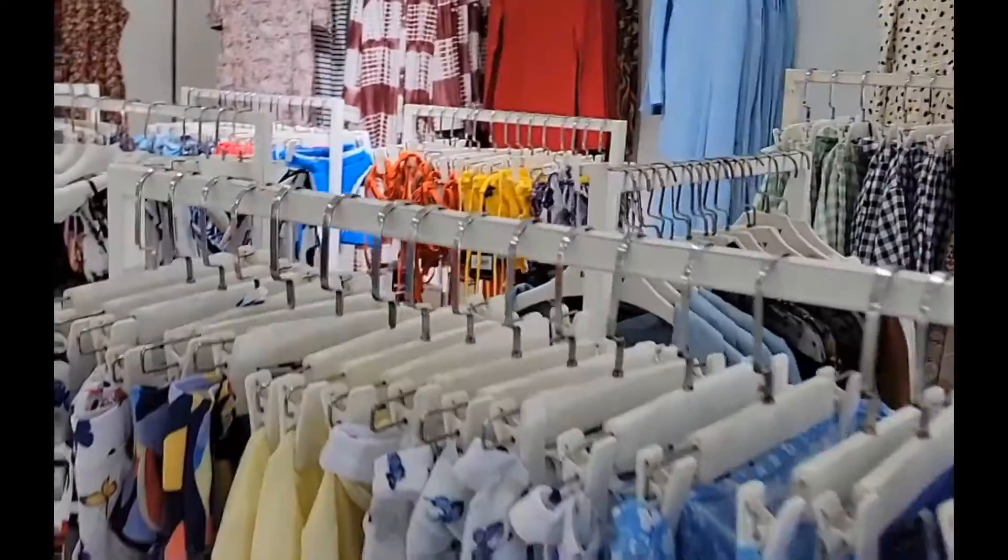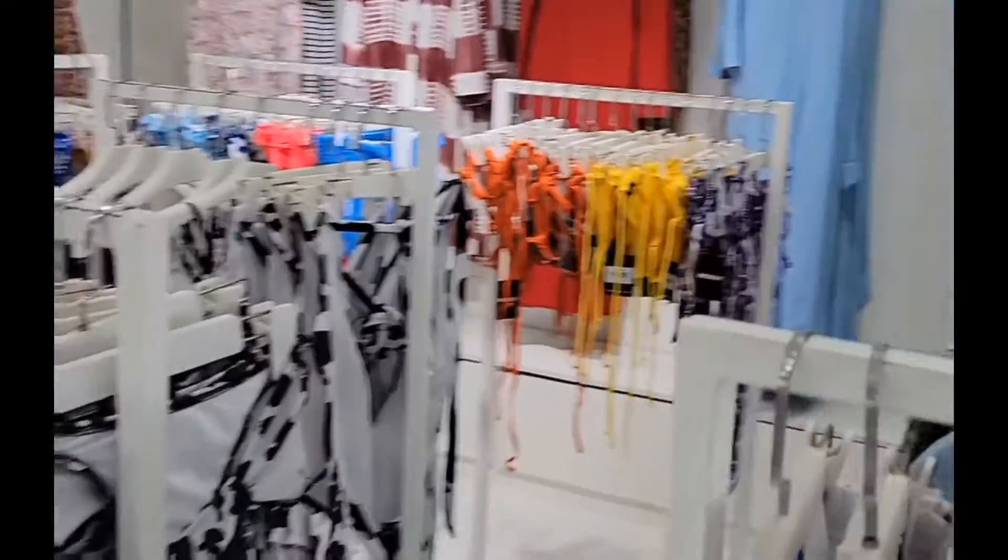Afterwards we went to Miss K Boutique. I would compare this store to mostly Azara or H&M.